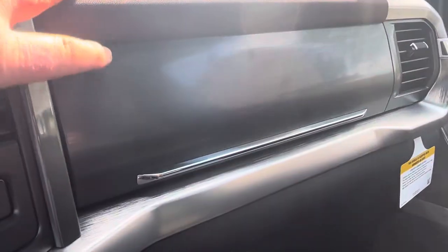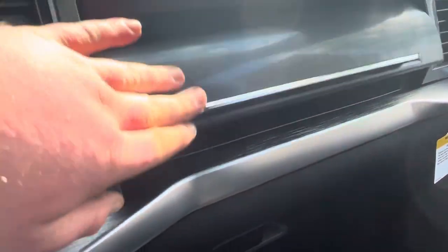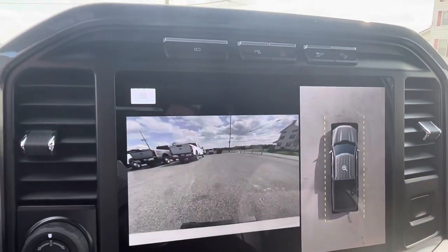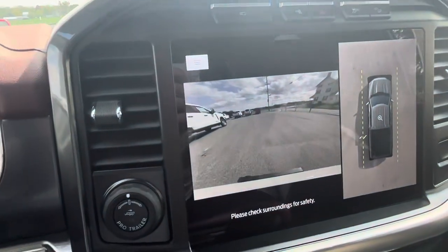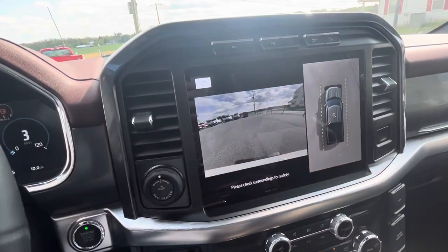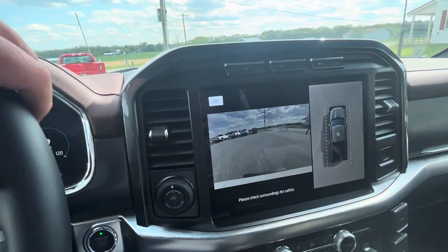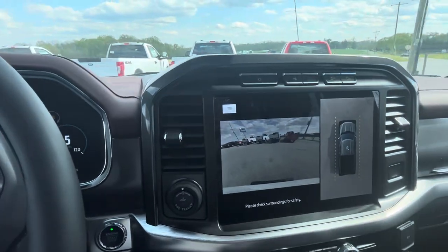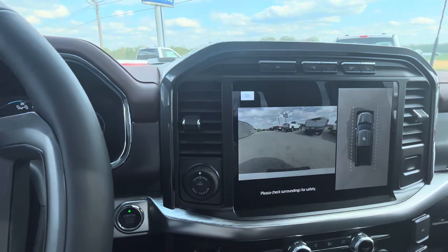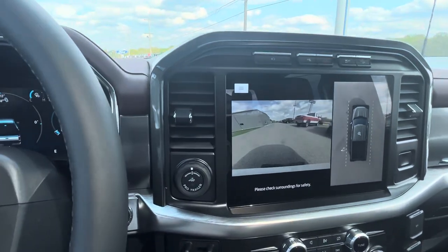You have two glove boxes. You also have the Smart Trailer Connect, which is really cool — once you have the trailer hooked up, if any bulbs go out or something's not connected right, it'll warn you through the vehicle information system.